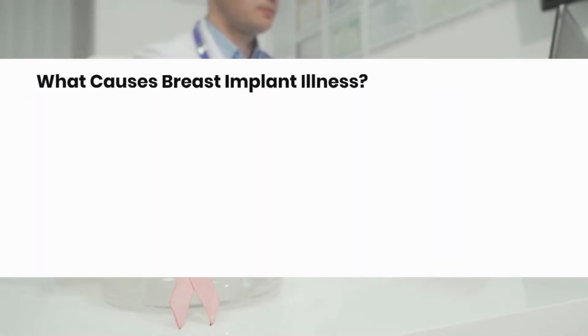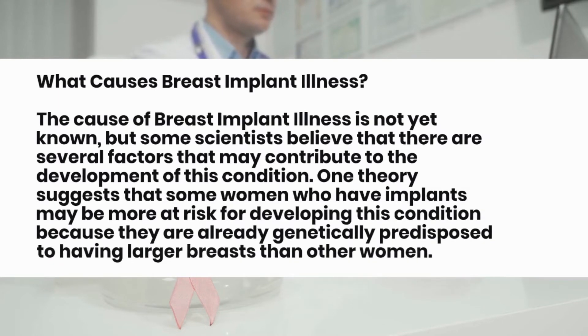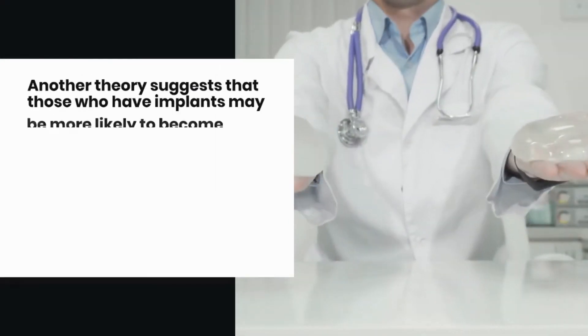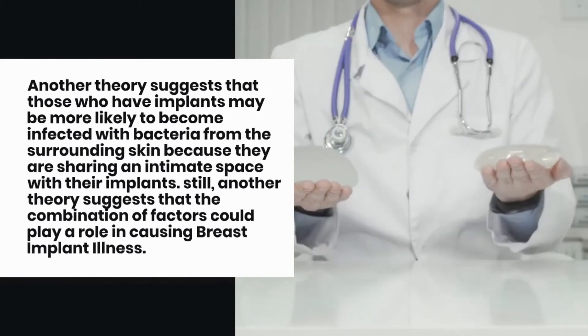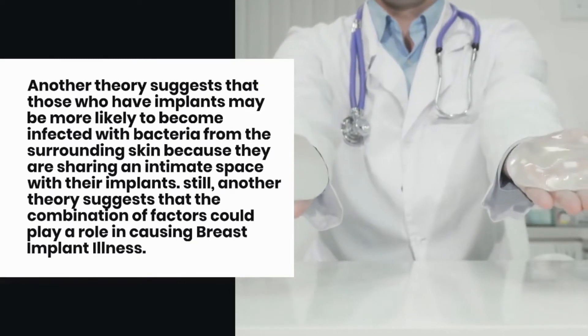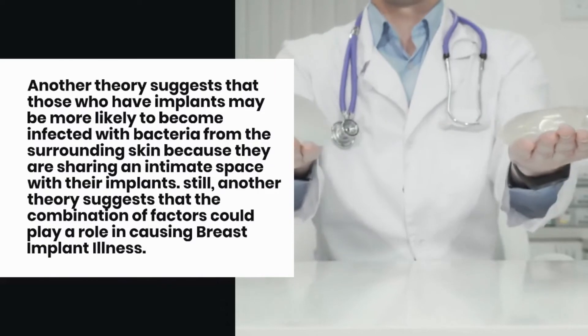What Causes Breast Implant Illness? The cause of breast implant illness is not yet known, but some scientists believe there are several factors that may contribute to its development. One theory suggests that some women who have implants may be more at risk because they are genetically predisposed to having larger breasts. Another theory suggests that those with implants may be more likely to become infected with bacteria from the surrounding skin. Still another theory suggests that a combination of factors could play a role.